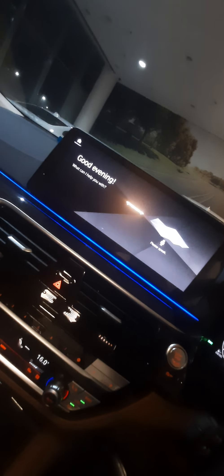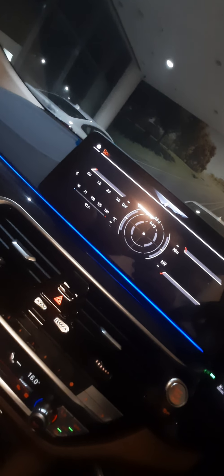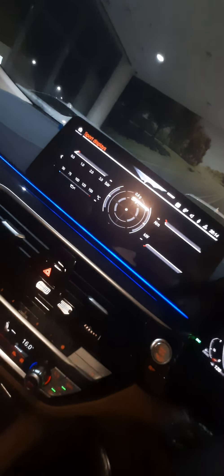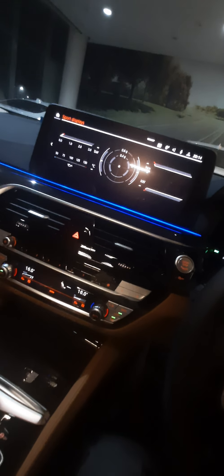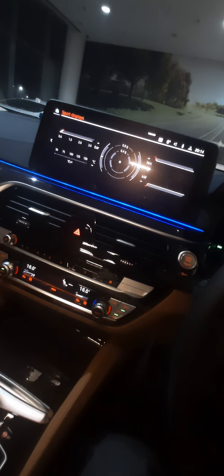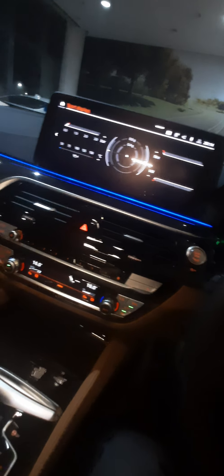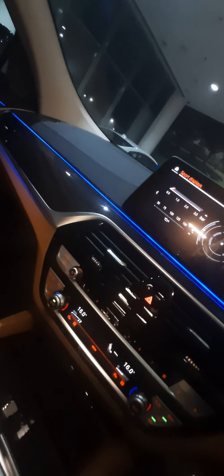If I say 'Hey BMW' — the car responds: 'Good evening, what can I help you with?' I asked it to show the sports display and it complied. The car can take virtual commands for media, radio, navigation, and even ambient lighting color changes.